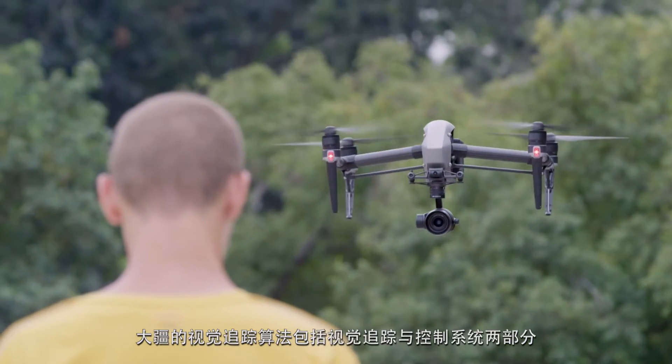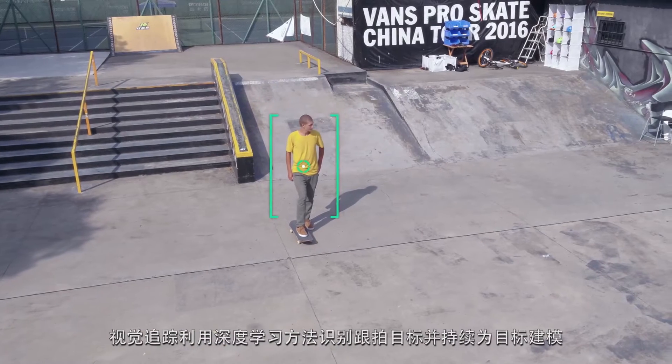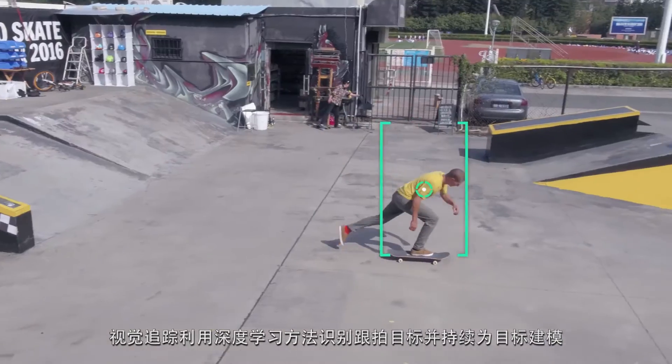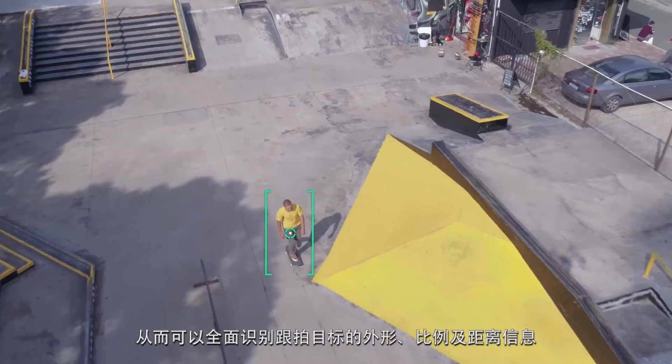DJI's algorithm is separated into visual tracking and control system. Visual tracking works by using deep learning to recognize what's being tracked and continuously constructs a model of the subject. This means that it can perform complex tracking of shape, scale, as well as distance.